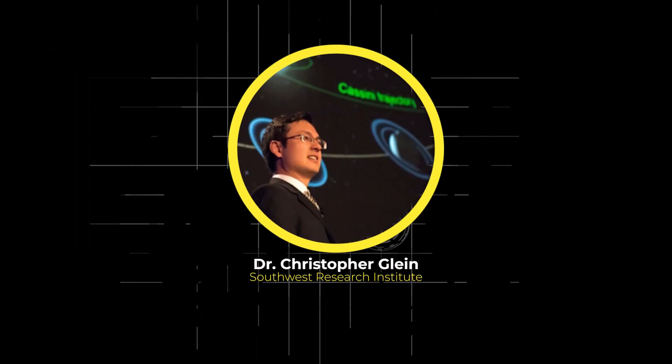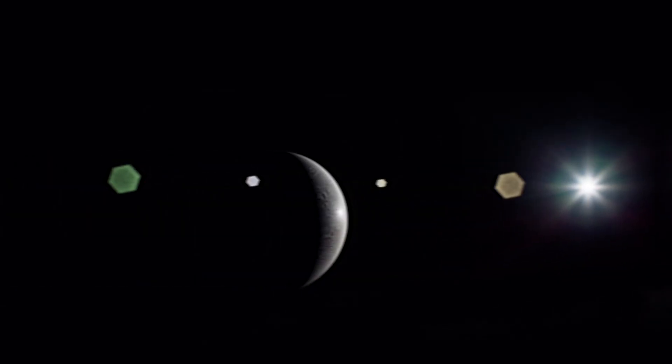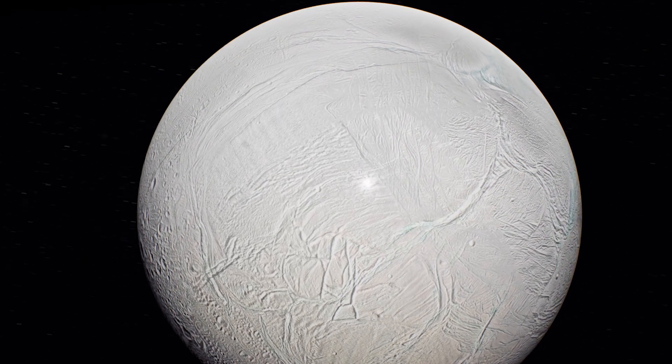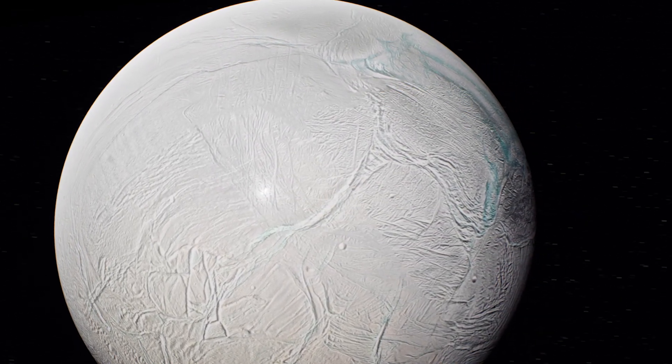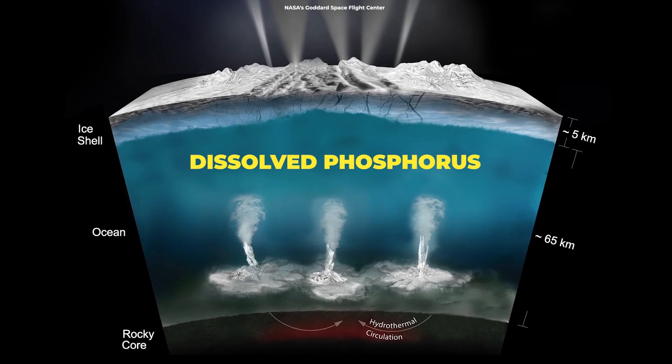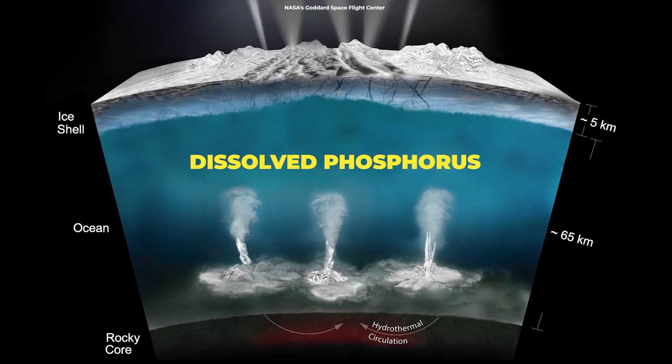Now, a team of scientists including Dr. Christopher Glein from the Southwest Research Institute has discovered new evidence for a key building block for life in Enceladus' underground ocean. Their research shows the subsurface ocean should be relatively rich in dissolved phosphorus, an essential ingredient for life.